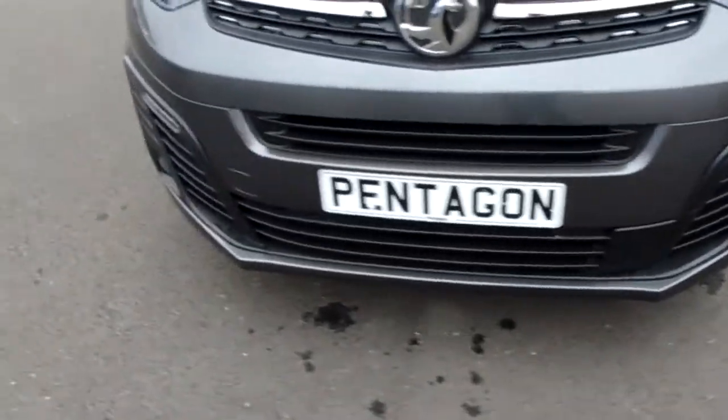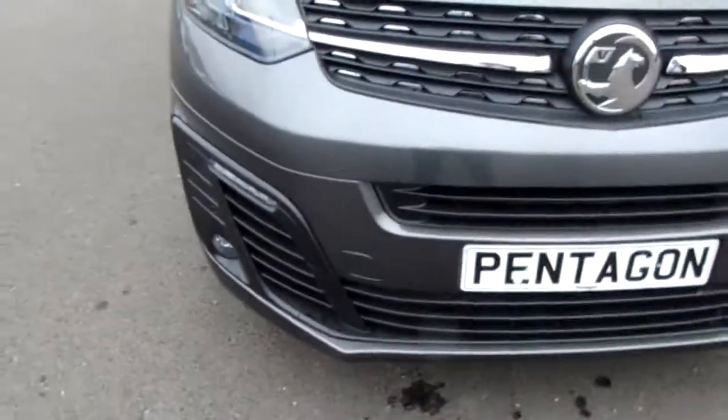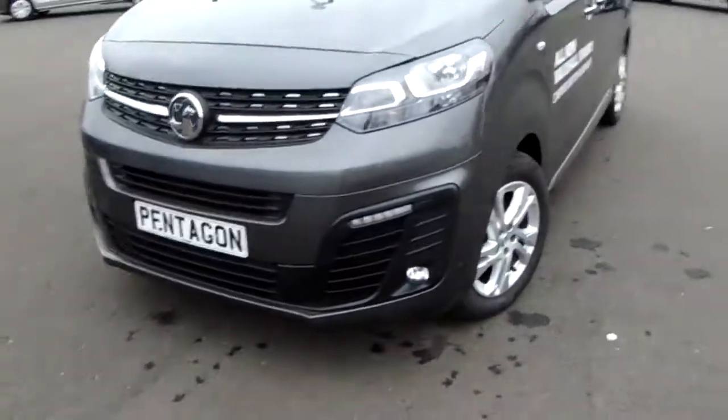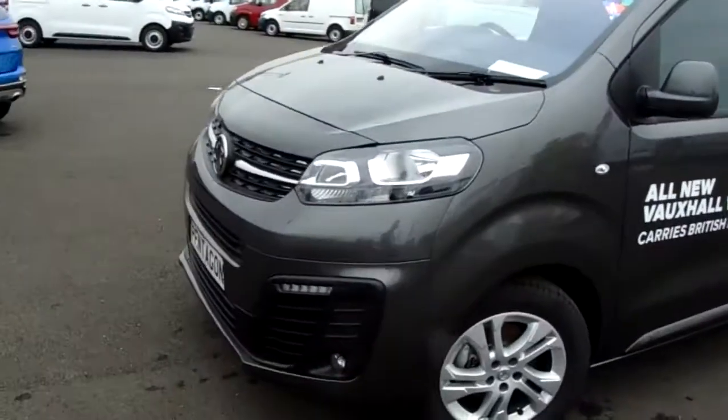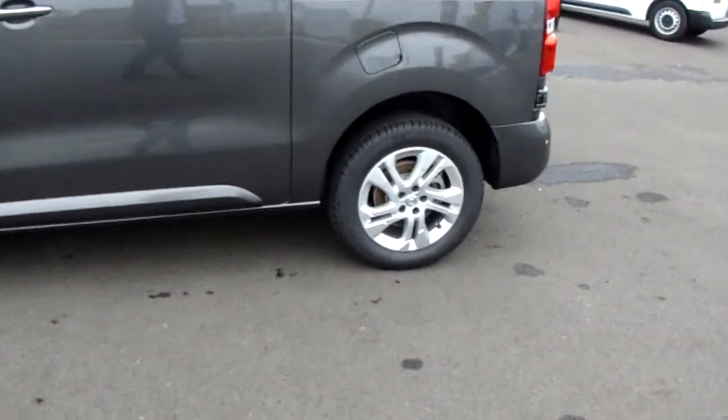If you have a look along the front bumper of the van, you can see that it does come fitted with front parking sensors. It also has rear parking sensors which I'll demonstrate around the back of the vehicle. This Vivaro is finished in moonstone grey and you do have 17 inch alloy wheels as you can see just here as well.